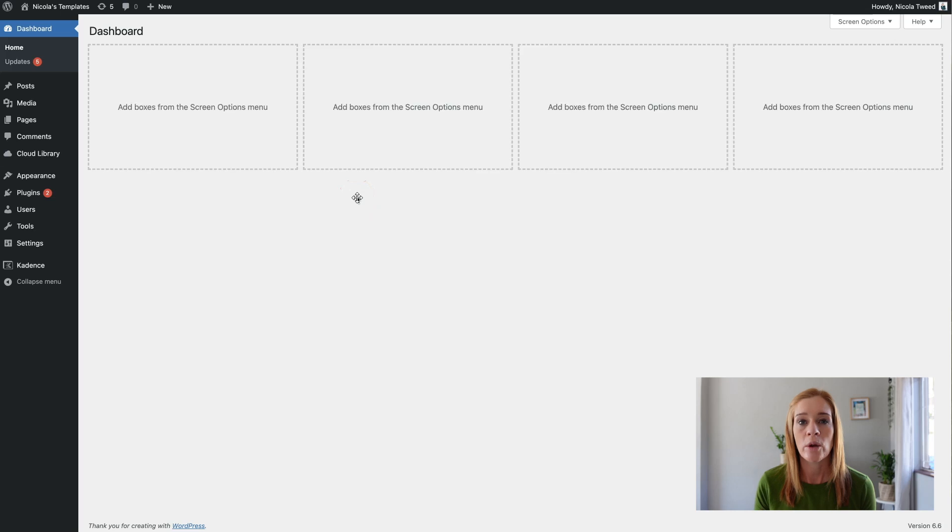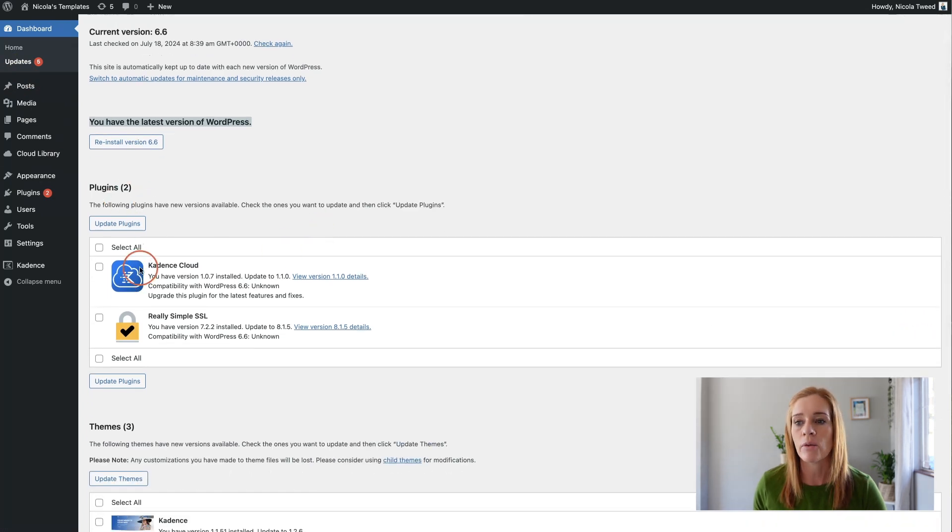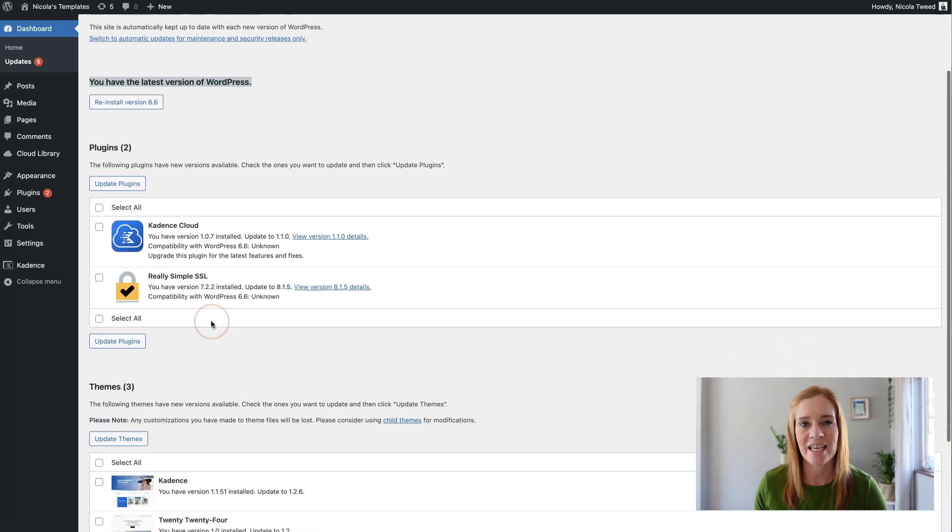So how exactly do we know that there are updates that need to be done? When you log into your website you'll see on the left hand side an orange circle with a number in it. Under Dashboard > Updates you'll get a full list of all outdated plugins, whether you have the latest version of WordPress, and if your theme needs to be updated. Here we can see the latest version of WordPress is installed, two plugins are outstanding, and three themes need to be updated.